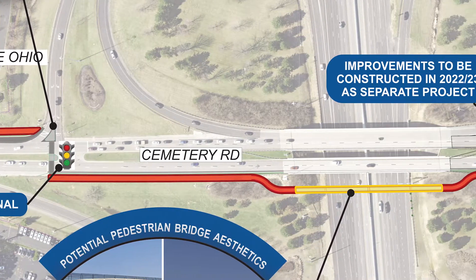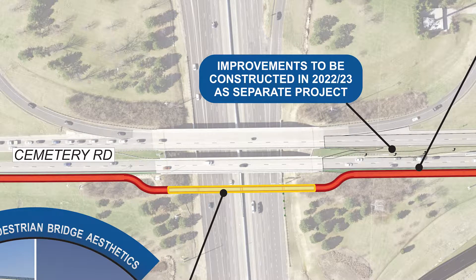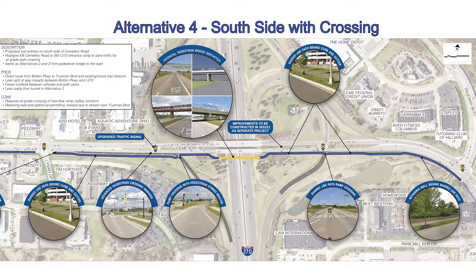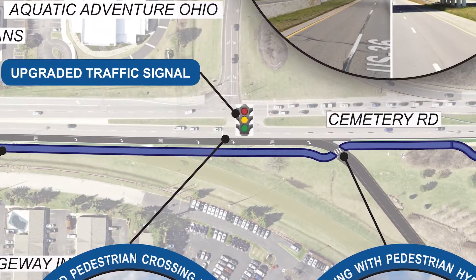This alternative eliminates all free-flow ramp crossings for path users. The fourth and final option also uses the south side of Cemetery Road, with realignment of the I-270 southbound ramp to slow traffic for an at-grade path crossing.